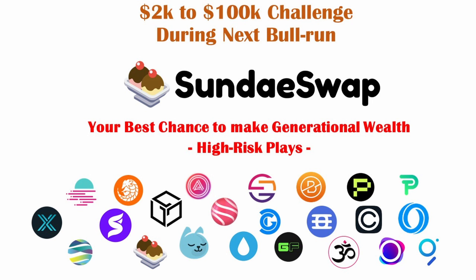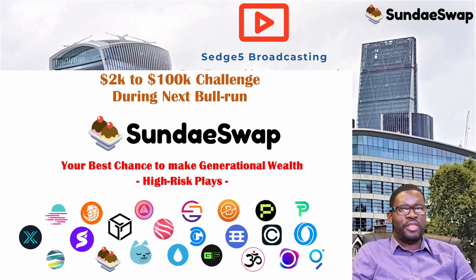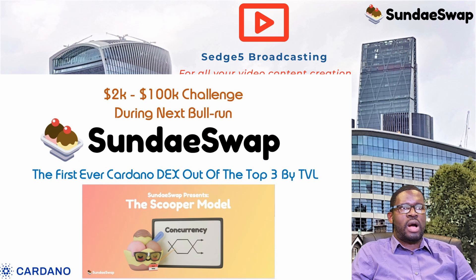Hi guys, this is FD for SqPac.tv, once more back with another video. Today we are going to look at one project featured in our 2K to 200K challenge, and we are going to apply our DYOR risk evaluation to establish whether this project is worthy of our time and resources, and then decide whether we should actually jump in. That project is SundaySwap DEX, which we've covered before in a few videos.